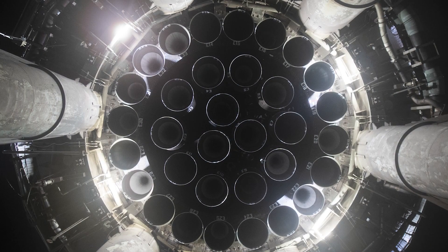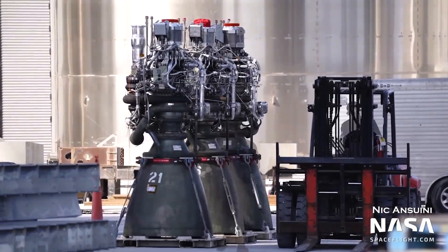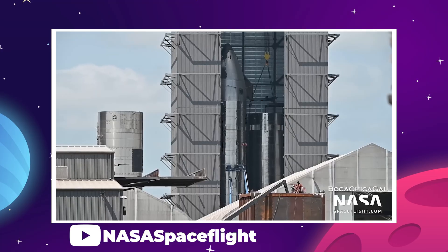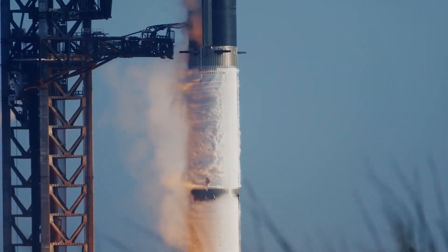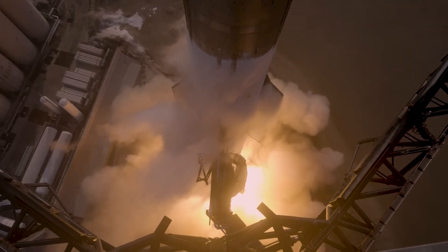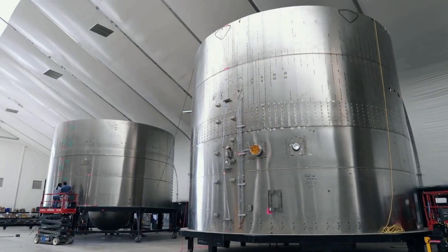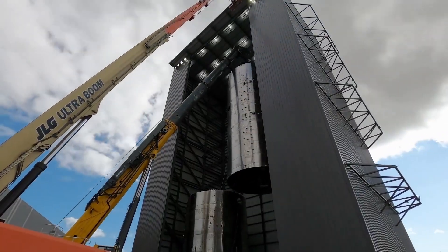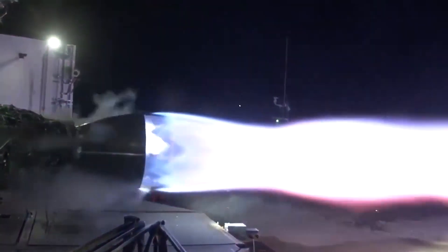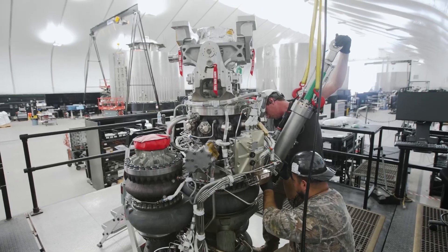The fire in the engine bay was likely caused by inadequate shielding between each of the 33 engines. This was retrofitted to Booster 7 long after it was initially constructed, but Booster 9 has been built from the ground up with reinforced shielding in the engine bay. Booster 7 was also fitted with the first-ever full set of Raptor version 2 engines, and since SpaceX uses iterative design, it makes sense that the first engines they build will be the worst — their engineers are constantly learning and improving as they go.